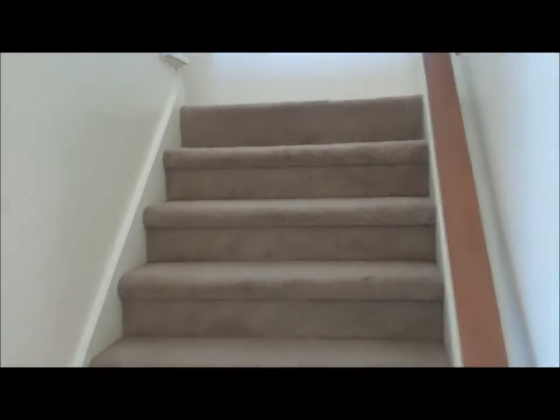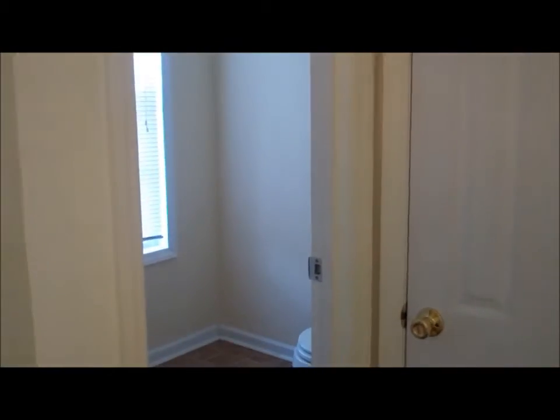To the left of the front door, you've got the stairs which lead to all the bedrooms. Kind of tucked behind the front door, you've got a half bath and closet.